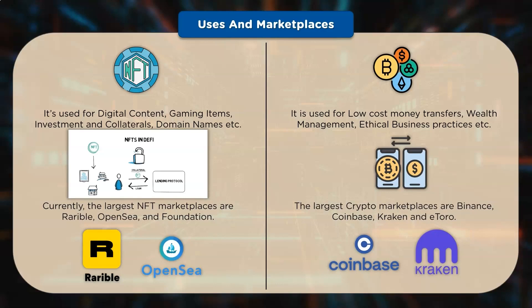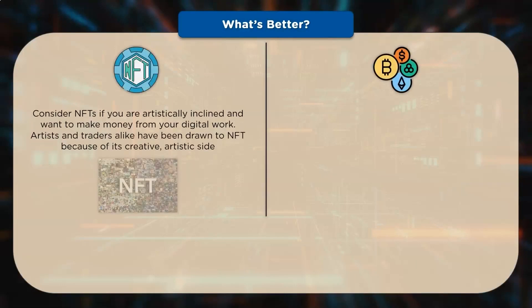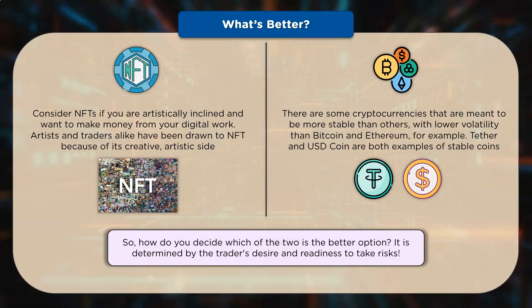Now that we know the difference between NFT and cryptocurrency, let's discuss which is better. If you're artistically inclined and want to make money from your digital artwork, NFTs are a viable option. Although cryptos are slightly unpredictable, some cryptocurrencies have been created to be more stable — these are known as stablecoins. Tether and USD Coin are two examples; their worth is determined by the USD value. Ultimately, the decision is determined by the trader's motivation and readiness to take a risk.